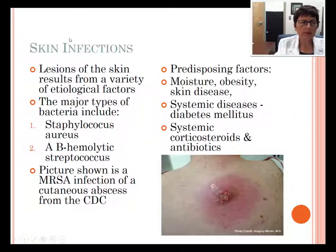Now we turn to skin infections. These skin infections are lesions from a variety of factors — it can be Staph aureus or Streptococcus. This picture is a MRSA infection of a cutaneous abscess, from the CDC. Predisposing factors are moisture, obesity, other skin diseases, and systemic diseases such as diabetes, which puts you at risk for infections. Taking systemic corticosteroids and antibiotics can also put you at risk for a skin infection.